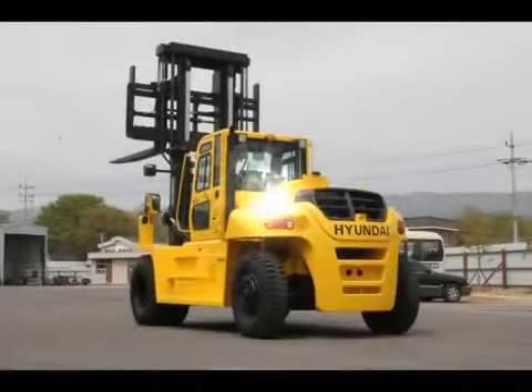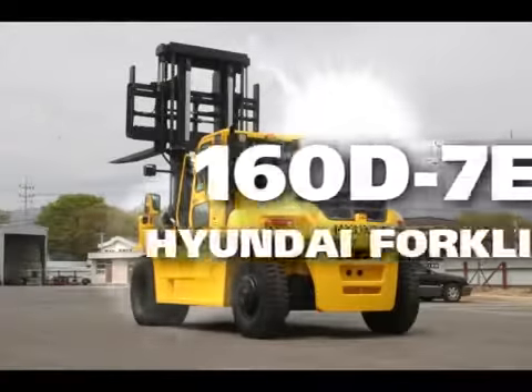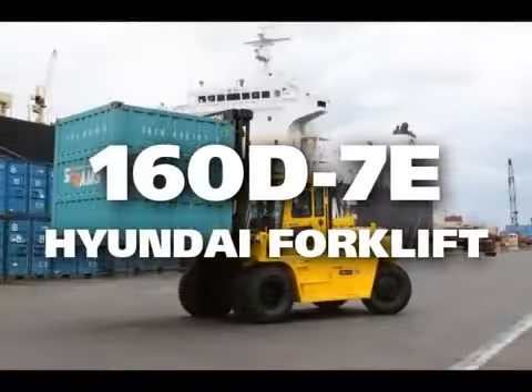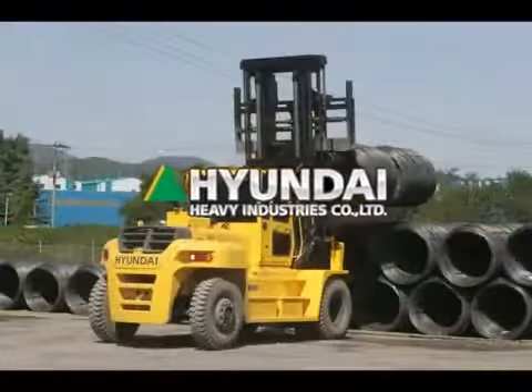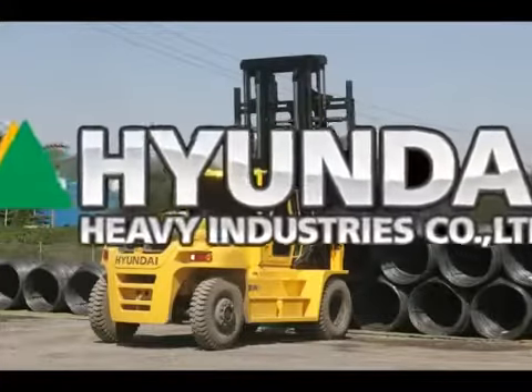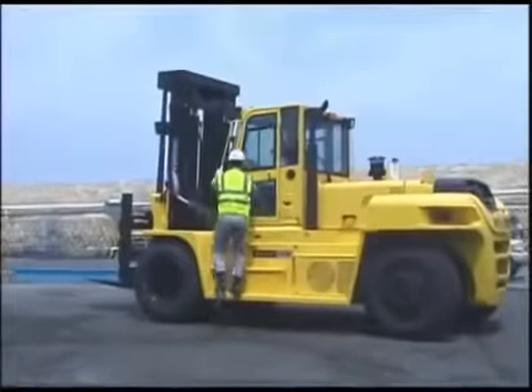Hyundai introduces its new line of 7e series diesel forklift trucks. The excellent power and performance attributes in these new trucks will maximize your profits and make your business more successful. Think profit. Think Hyundai.